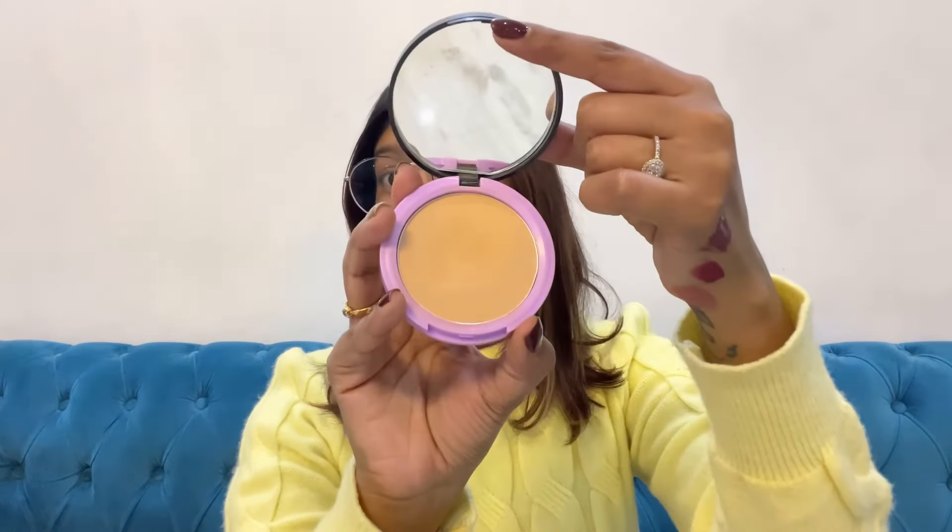Next up is a budget compact recommendation — the Plum Legit Matte Compact with SPF 15. The packaging is great both outside and inside. It's in shade 125, which perfectly matches my warm undertone skin. It is so matte and gives adequate coverage. Even if you're not wearing foundation, it blurs your pores beautifully. It gives the same color but with a very nice matte finish, and it's so budget-friendly. Plum is really nailing it with their makeup products.